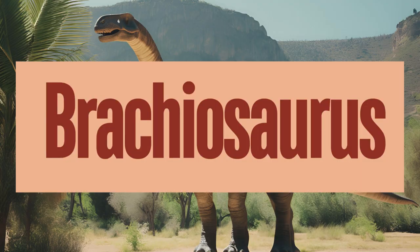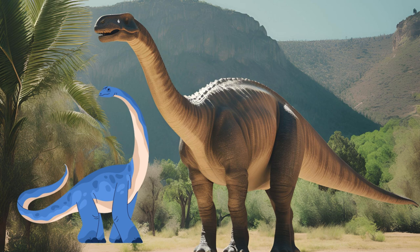Brachiosaurus is one of the most recognizable and impressive dinosaurs due to its enormous size and distinctive body structure. Brachiosaurus was a herbivore, feeding primarily on high-growing vegetation. Its unique body and neck structure allowed it to feed on a wide range of vegetation at different heights, reducing competition with other herbivores. How tall do you think Brachiosaurus was?